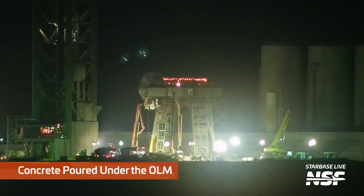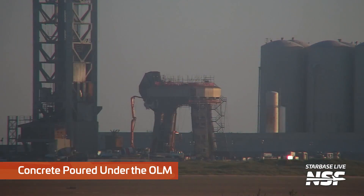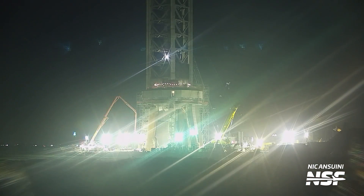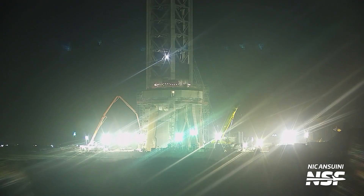Late at night, the concrete pouring began as SpaceX moved over 100 tanker trucks with concrete to the OAM. As you can see in this time lapse, placing all of this concrete below the OAM took a very long time.